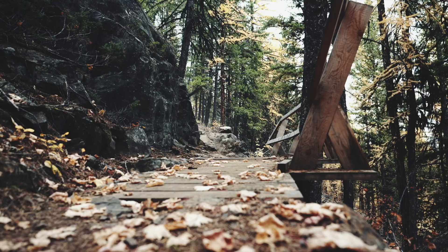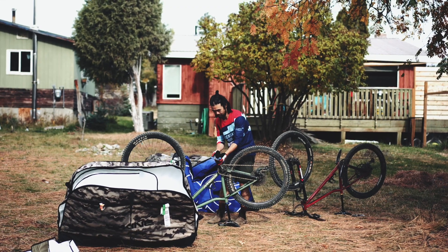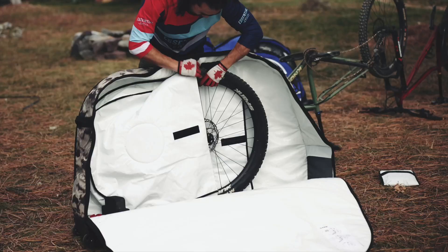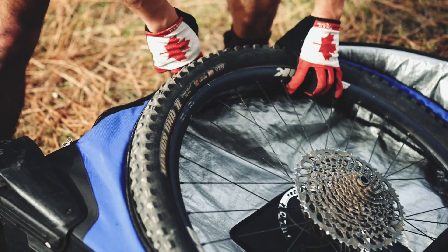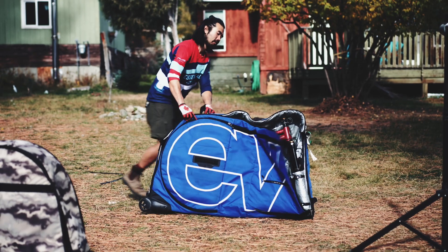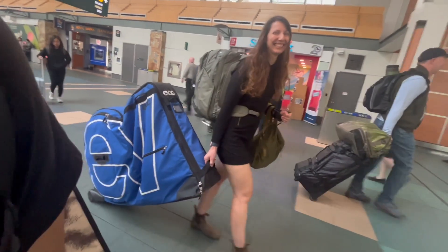So this is our first time flying with bikes. How was the packing process, Steve? These bike bags were made for bikes, but I got to say, I don't know if they made them for 29er wheels, because that was a struggle. The rest of it was fine — our bikes are a little bit long. We had to take the derailleur off, no problem, but the wheels were a struggle. But it felt really badass to roll through the airport with a bike bag.